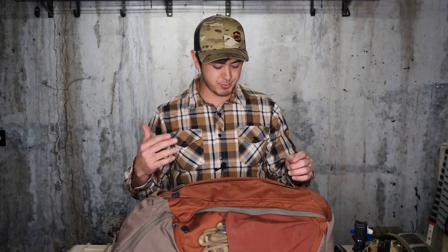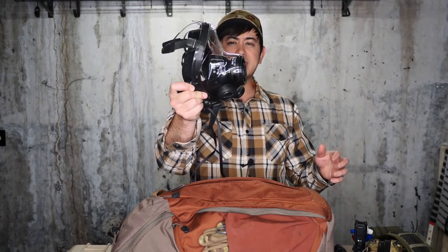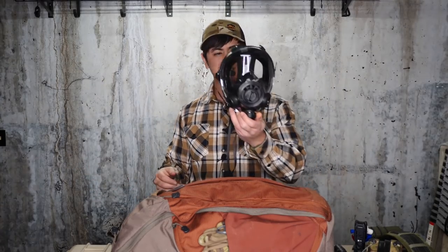I also brought my MSA Sordins Supreme Pro X. You don't need ear pro for simunitions, but I didn't want to get shot in the ear. So I wore ear pro in addition to a gas mask they loaned me. I do have my own gas mask — it's an SGE 400. The filters are sealed so I keep them separate, but this is my gas mask. A gas mask in conjunction with a helmet with night vision and ear pro keeps your whole face safe from simunitions.